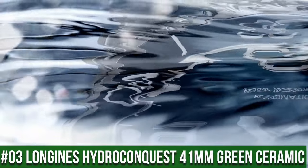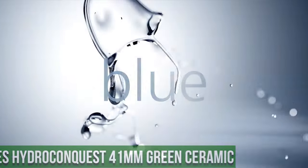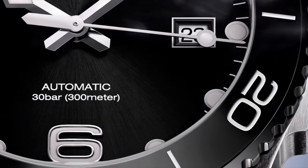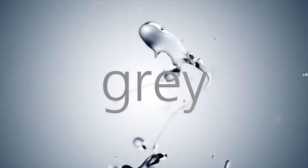Top 3: Longines Hydro Conquest 41mm Green Ceramic. Display type: analog, case diameter: 41mm, band material: ceramic, band color: green, dial color: green. Movement: Swiss Automatic.